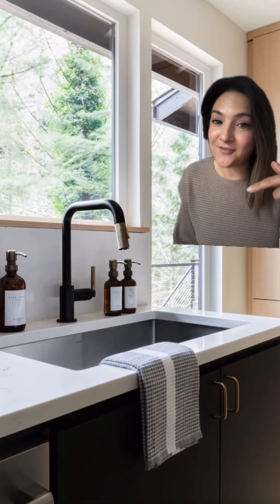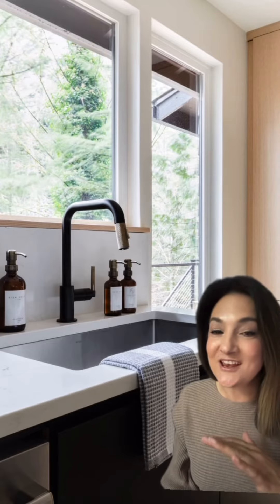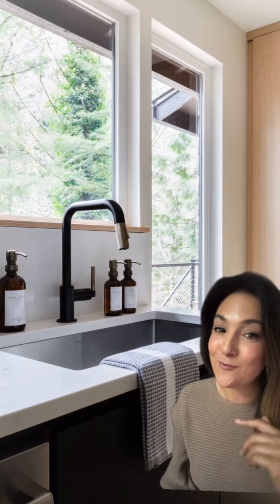These open shelves on the front of our island are one of my favorite design features. This bristle faucet was the first thing I picked out for the kitchen. We did quartz countertops and quartz backsplash. I went really light on the quartz veining though, and my one regret is I wish I would've gone bolder.